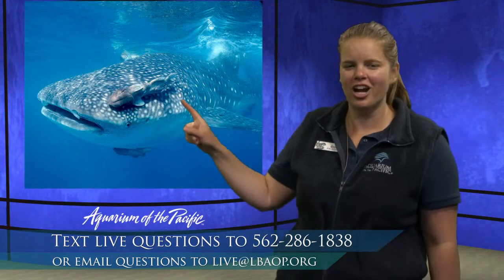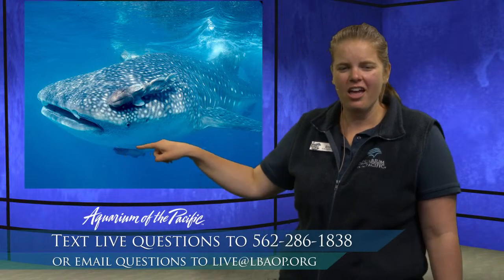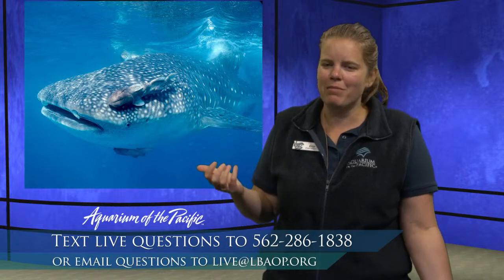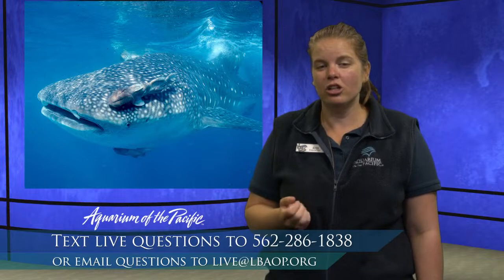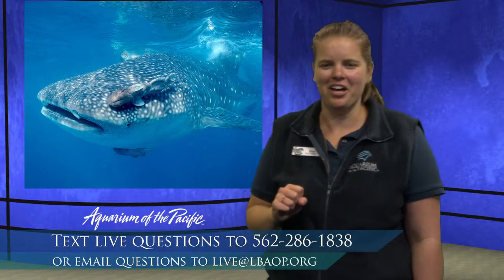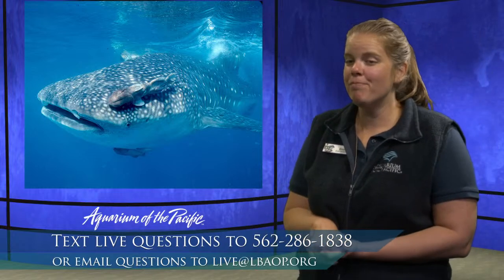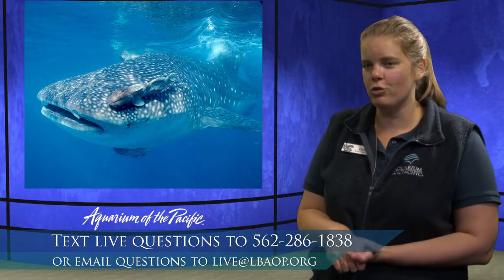We have remoras attached to the whale shark in that picture — this is an example of a symbiotic relationship. The remora basically gets a free ride from the whale shark. Researchers don't think it impacts the whale shark at all — the whale shark isn't really getting any benefits. The remora might get a free ride or maybe an easy meal. They're often seen attached to larger sharks, and sometimes they'll even attach to things like boats. There are around 12 or 13 species of sharks here at the aquarium — we also have over a hundred bamboo sharks.